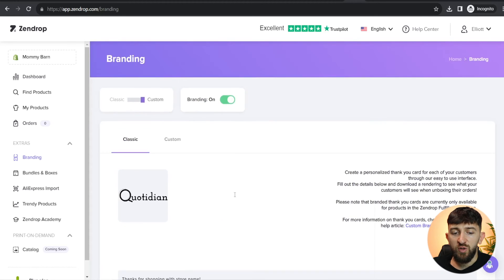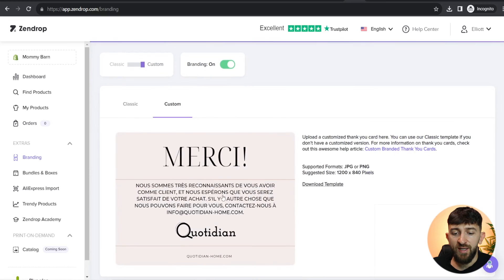Alternatively, you can create a custom packing slip yourself — designed in Photoshop or Canva — and then upload it. If you go over to 'Custom', you can see a custom one that was created for my French-language store. I got someone who speaks French to create the packing slip for me and then uploaded it. So you've got a couple of different options when it comes to branding with your Zendrop account.